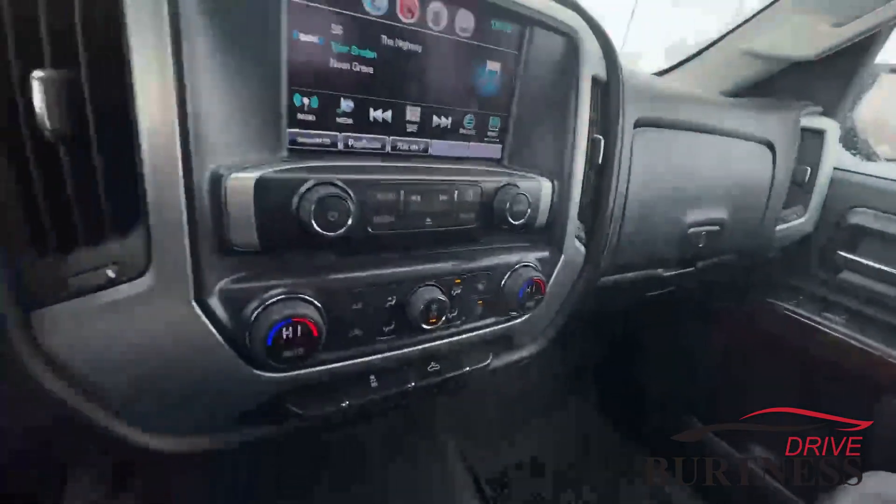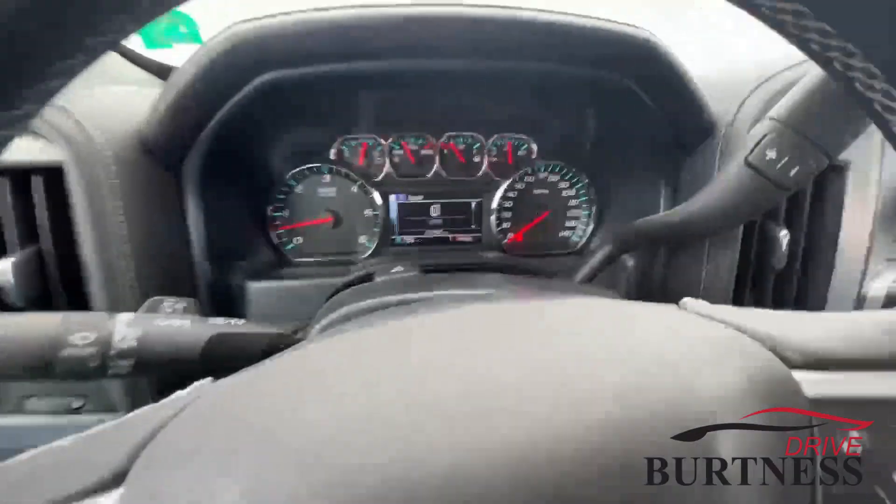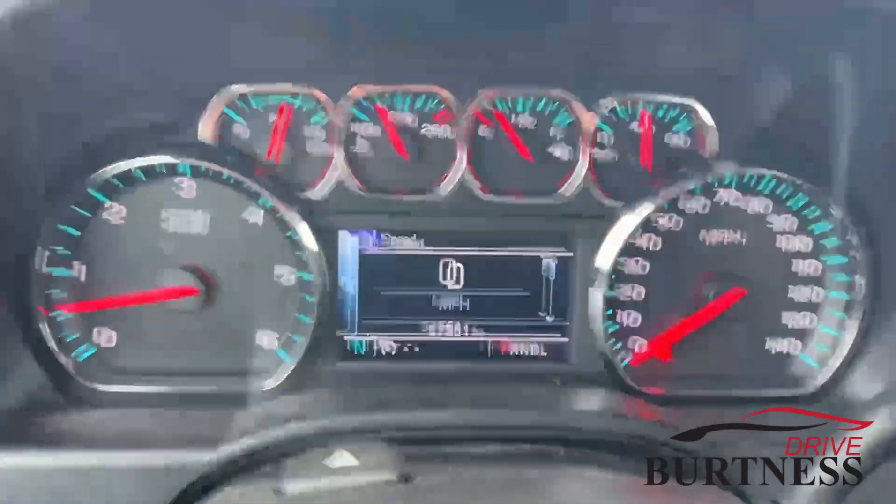It's got dual climate zone as well. The truck is here and available right now. It does need to go through detail — it just came in. It's got fifty-seven thousand five hundred fifty-one miles on it.